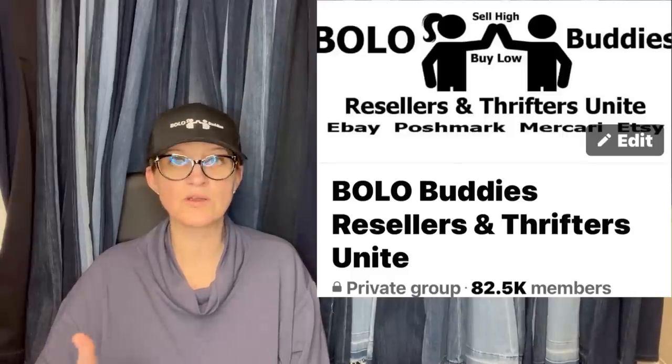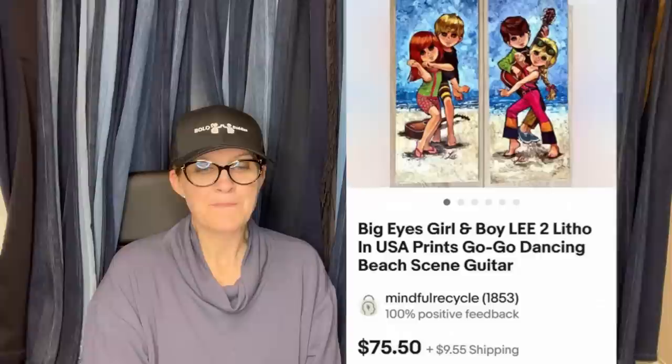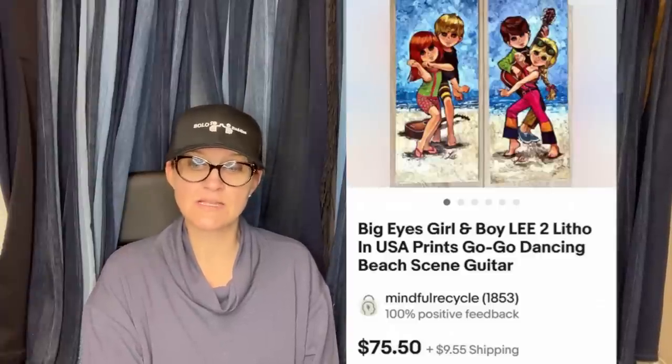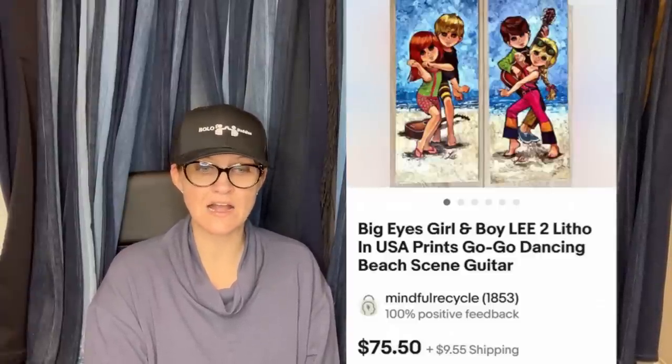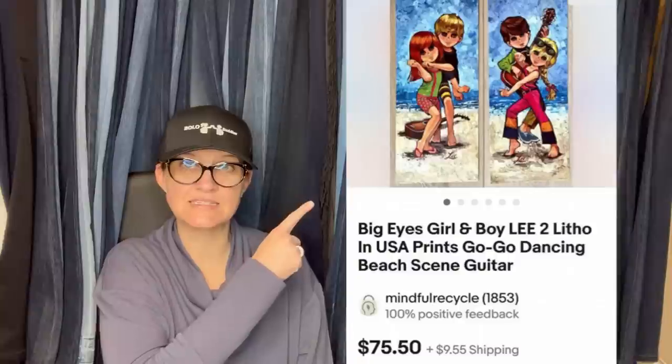This is also from Terry, Mindful Recycle — she's also a moderator of this Facebook group, so go show her some love with a sub. She picked up three sets at a garage sale in the summer for $2 a set. The first set sold for $99 and this one sold for $75.50 — she has one more set left to sell. It's a little under three yards of vintage Holly Hobby fabric. Yes, Holly Hobby is definitely a bolo — I did a video on vintage fabric to look for, and Holly Hobby is definitely one of them.